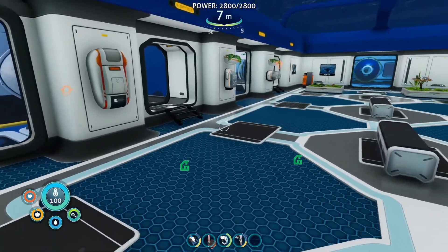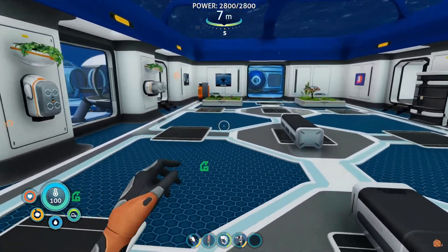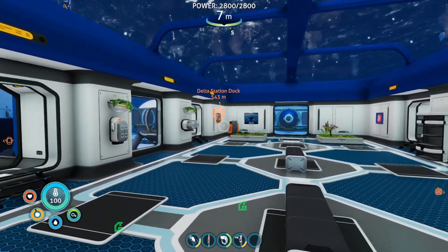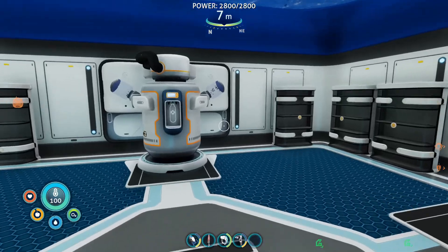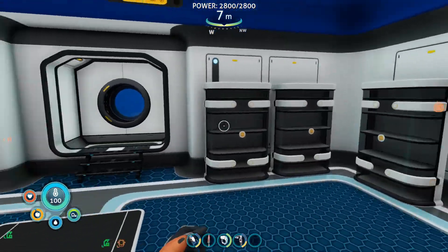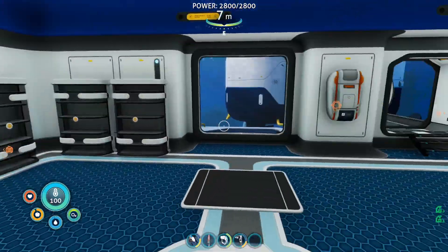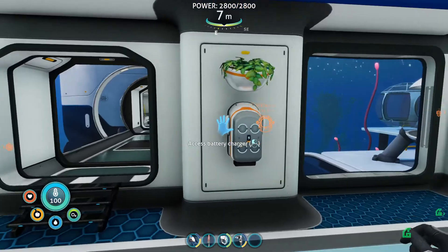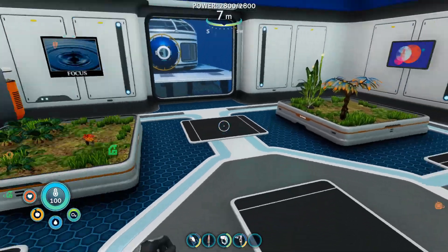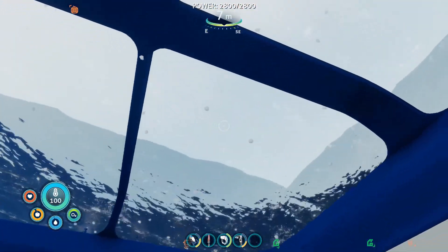So, the tour. First off, I want to point out how much power we have — we have got a lot of power. I also built some extra solar panels that are back up outside. I'll show you those later. We've got our water filtration machine, plenty of storage all along this wall and a little bit on that wall. We've got our fabricator, our battery charger, our power cell charger. We've got some indoor farming going on with a kind of direct view of the sun.